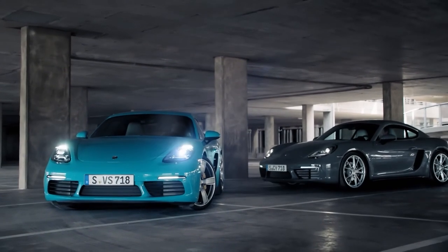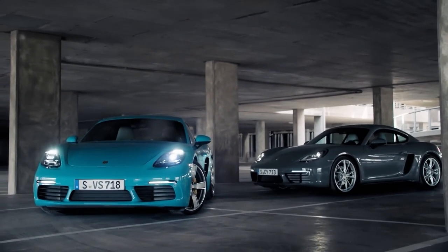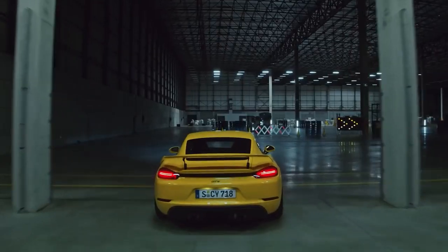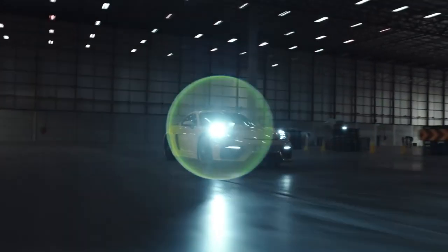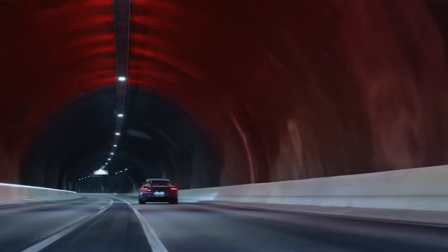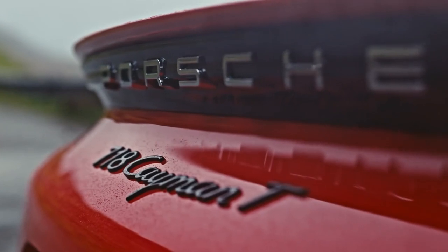Overall the Porsche 718 Cayman is an excellent sports car that offers a perfect blend of performance and luxury. It's not the most practical car out there, but that's not what we're going for here. If you're looking for a car that will give you a thrilling driving experience and make heads turn wherever you go, then the Porsche 718 Cayman is definitely worth considering.